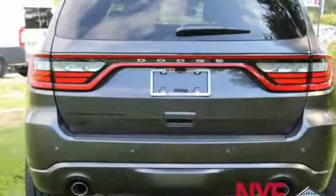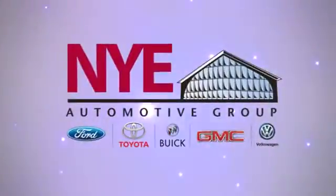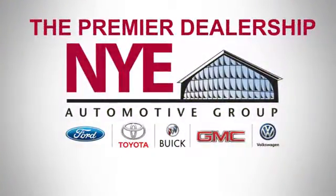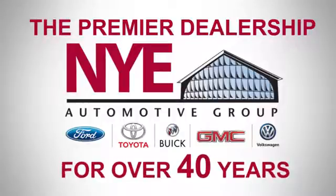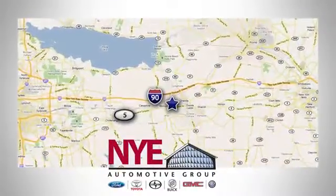Every Dodge delivers a signature thrill. Hurry in today and see it for yourself. The Nye Automotive Group has been the premier dealership in Oneida for vehicle sales and service for over 40 years. We are conveniently located on Route 5 in Oneida.